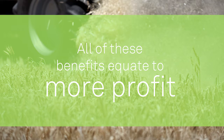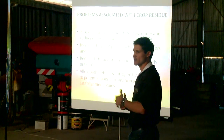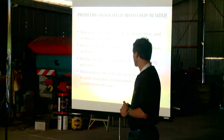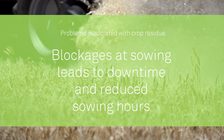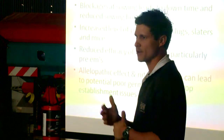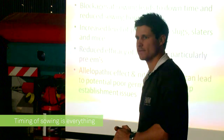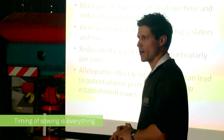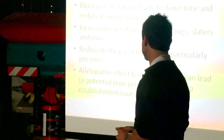Of course with all this there are a few negatives and a few problems which I'm sure most of you have endured in one way or another. Blockages at sowing leads to downtime and reduced sowing hours. Unfortunately there are some machines that block more than others, but at the end of the day if they're in the wrong conditions a lot of them will block anyway. Timing of sowing is everything — that's one of the things that we really can improve on for not a lot of cost.